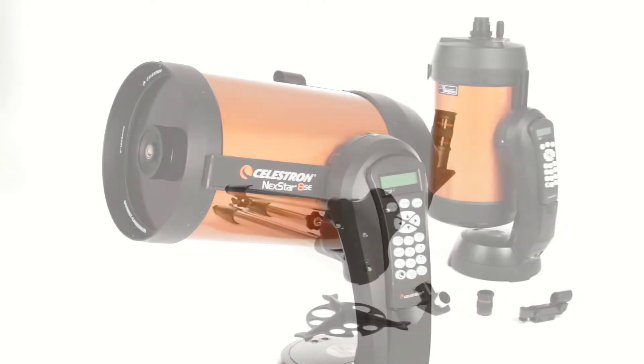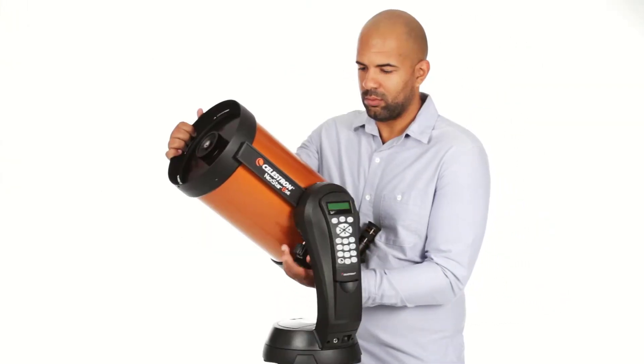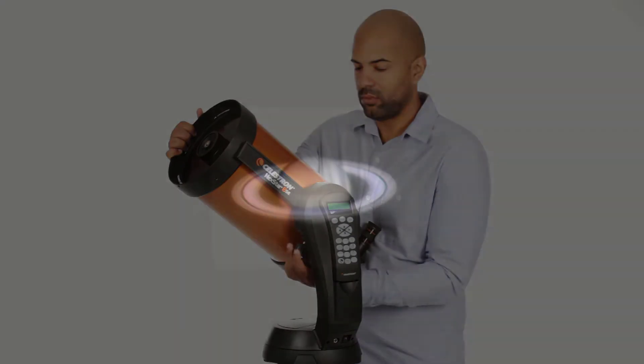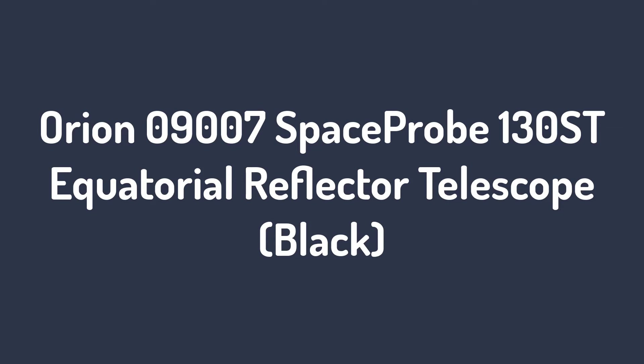The automated GoTo mount with a database of 40,000 objects and a SkyAlign feature is especially useful for beginner-level users. You receive free accessories including a finder scope and eyepiece.